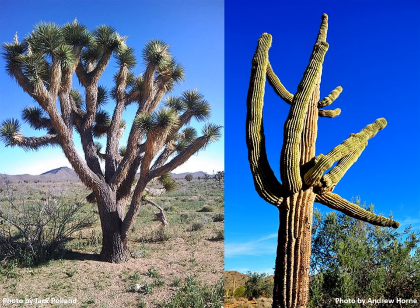Plants lose water as it evaporates from their leaves during the hot day. Many plants in the desert have small, narrow leaves like this Joshua tree, or no leaves at all like this cactus. These adaptations reduce the amount of water that's lost by these plants through transpiration.